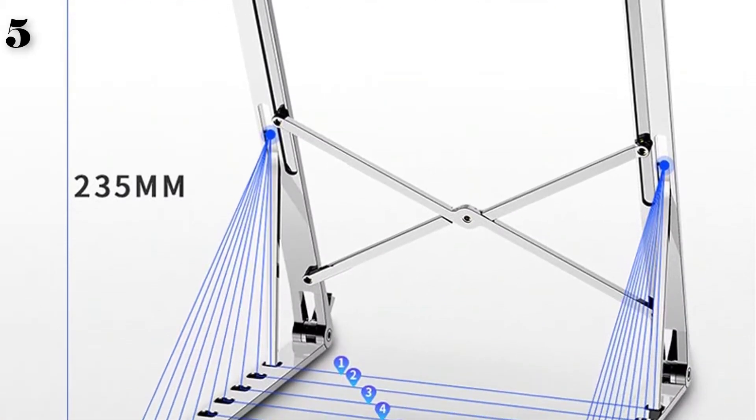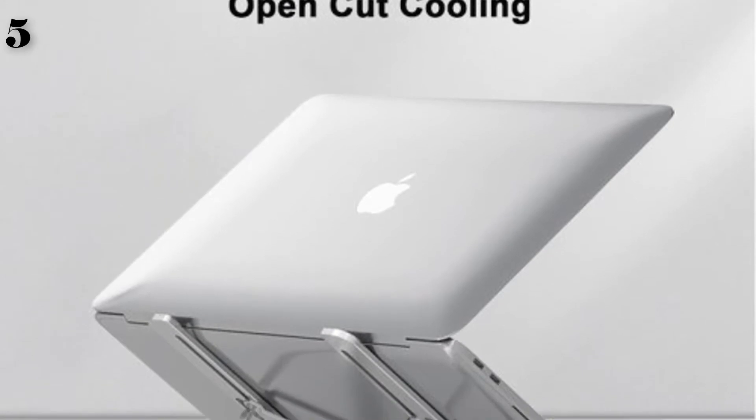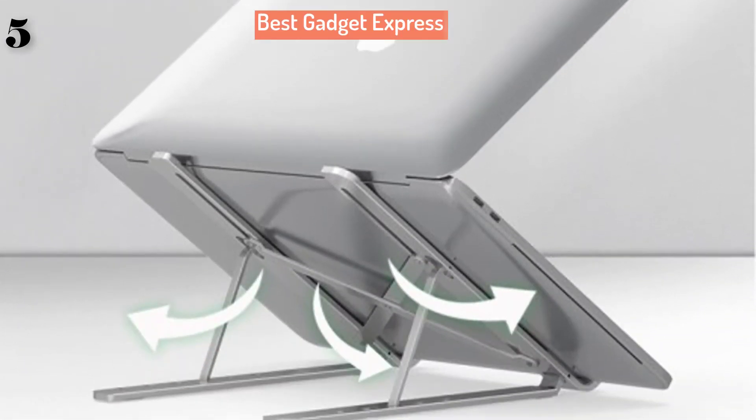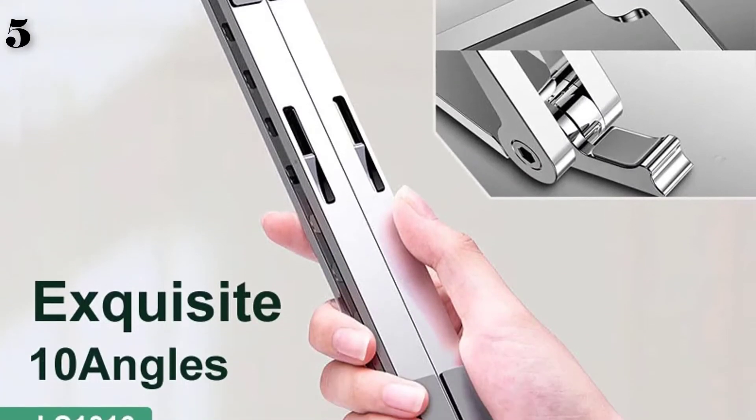User-friendly concept: easily adjust to a comfortable angle. Ultra-thin design, portable for daily work and business trips. Silicone pad provides the best protection for your device. Stable and durable aluminum.